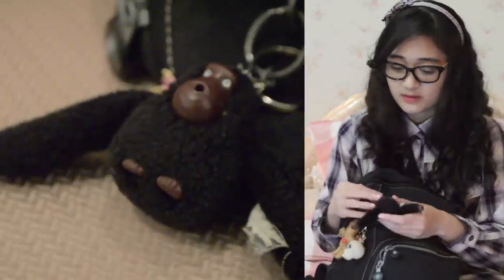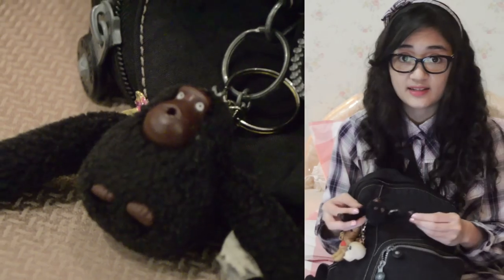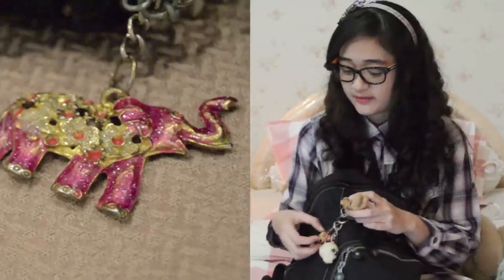This is the bag I'm currently using. It is a black Kipling bag. I've been using this bag since middle school, which was more than 6 years ago, yet it is still in tip-top shape, so it is a very good investment. I have quite a lot of keychains here. The first one is this black gorilla, which comes with the bag. His name is Leslie, if you're wondering.